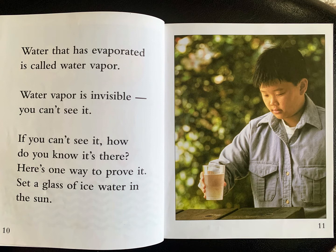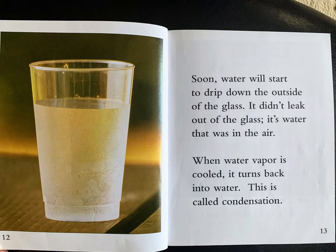Here is one way to prove it. Set a glass of ice water in the sun. Soon, water will start to drip down the outside of the glass. It didn't leak out of the glass. It's water that was in the air. When water vapor is cooled, it turns back into water. This is called condensation.